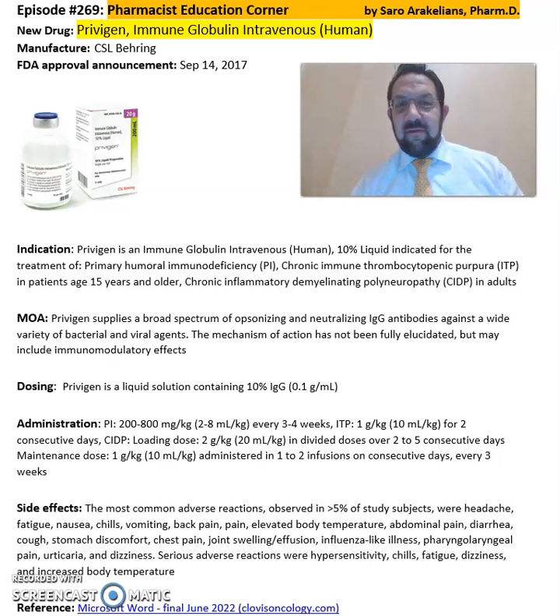So what is Privigen, or Immune Globulin Intravenous? Privigen is from CSL Behring, FDA approved in 2017. This is an Immune Globulin Intravenous 10% liquid indicated for the treatment of primary humoral immunodeficiency, chronic immune thrombocytopenia purpura, or ITP, in patients age 15 and older, and chronic inflammatory demyelinating polyneuropathy, or CIDP, in adults. It supplies a broad spectrum of opsonizing and neutralizing IgG antibodies against a wide variety of bacterial and viral agents. It is a liquid solution containing 10% IgG.